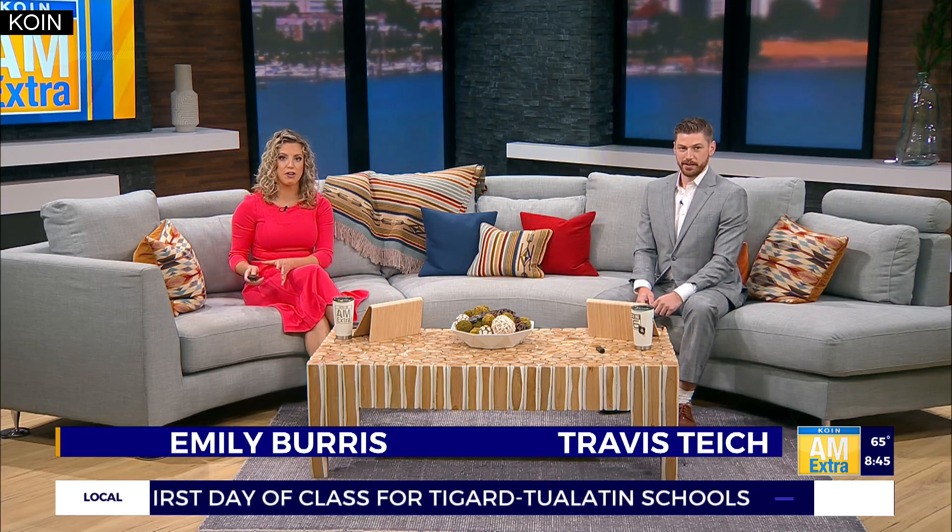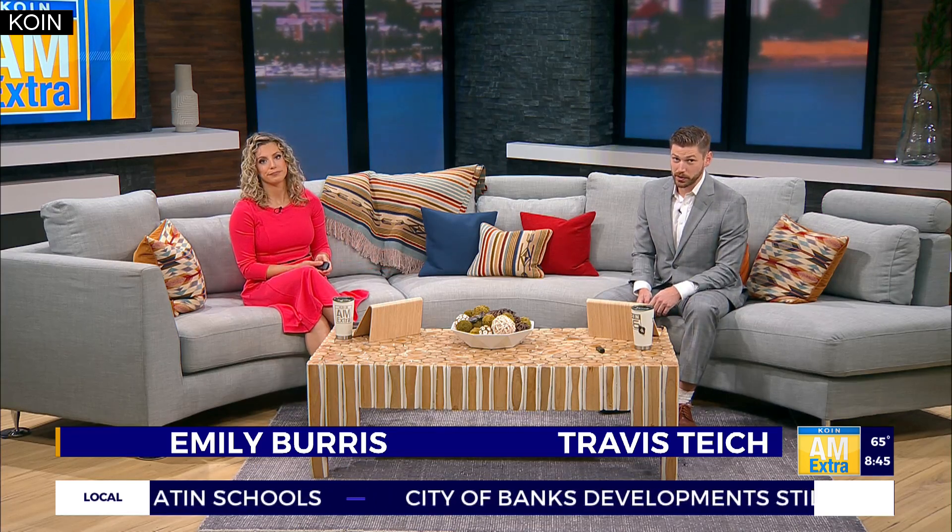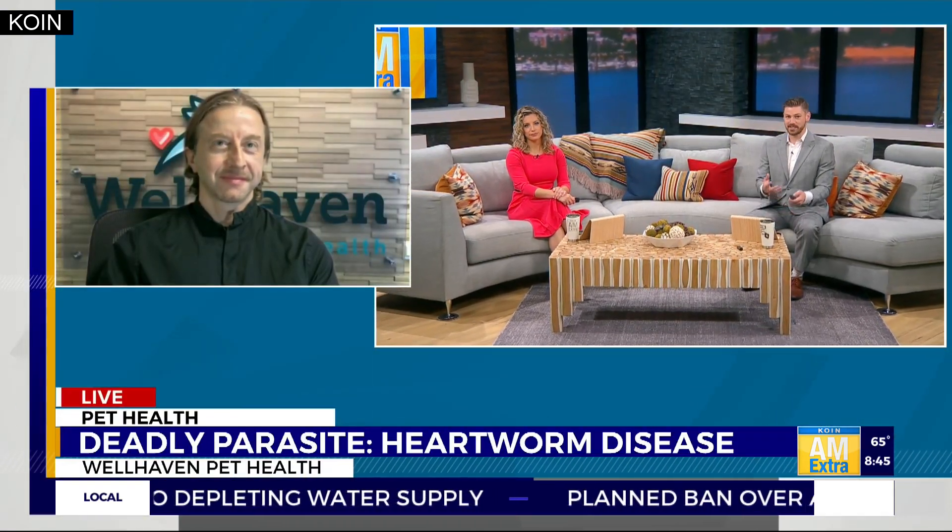Welcome back. From lake algae to chocolate and grapes, there are so many things that pet parents need to watch out for that can be deadly to our dogs and cats. And here's another one to throw at you: heartworm disease. Joining us now is Dr. Thomas Makoviak, a veterinarian with Wellhaven Pet Health, here to tell us what causes this deadly condition.